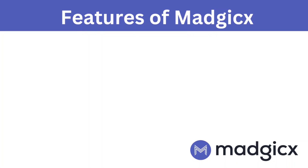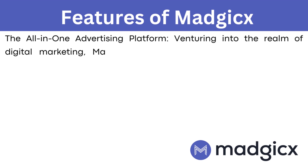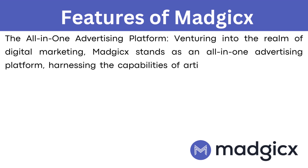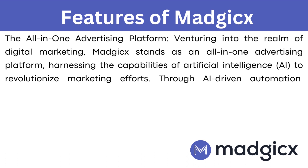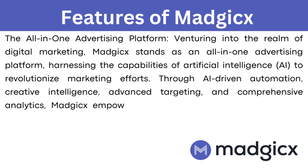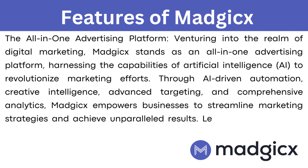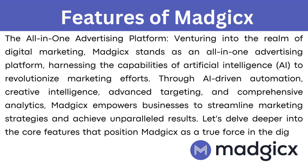The features of Magix: the all-in-one advertising platform. Venturing into the realm of digital marketing, Magix stands as an all-in-one advertising platform, harnessing the capabilities of artificial intelligence to revolutionize marketing efforts. Through AI-driven automation, creative intelligence, advanced targeting, and comprehensive analytics, Magix empowers businesses to streamline marketing strategies and achieve unparalleled results.